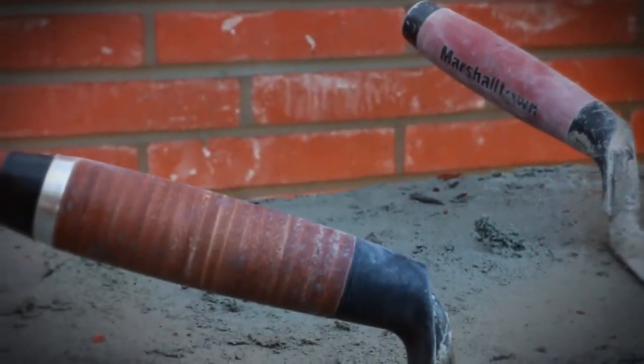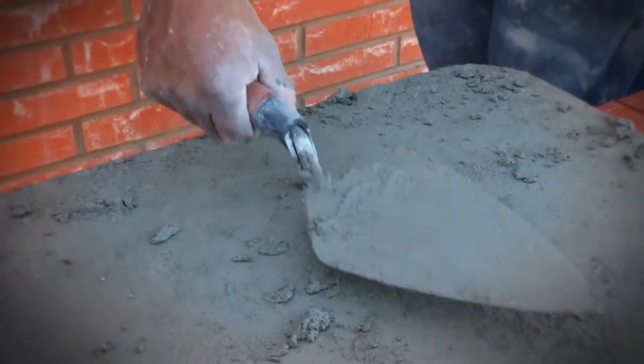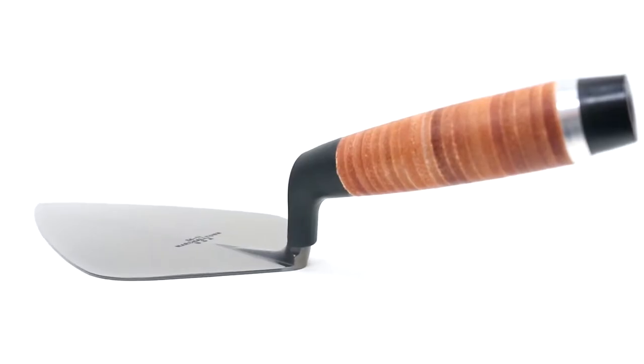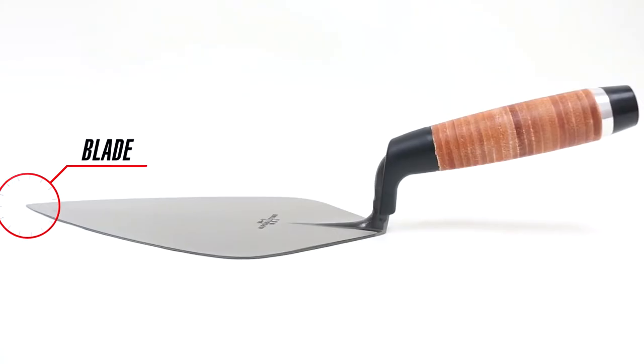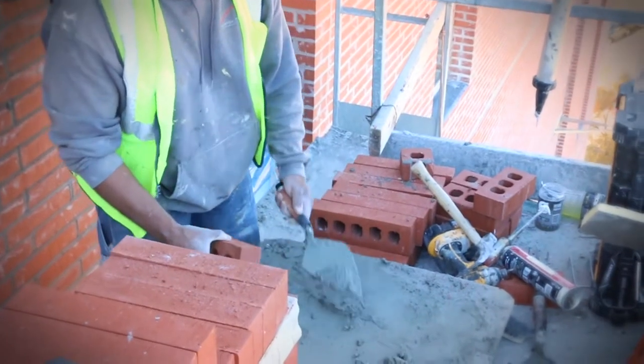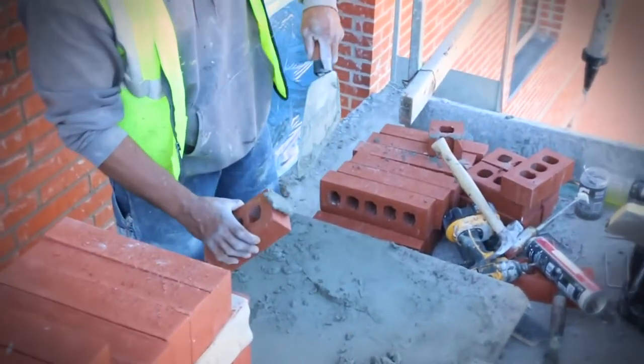Marshalltown has continued the tradition of quality and perfection with the introduction of our new leather-handled brick trowels. The new trowels feature the same iconic blade, bumper, and finger guard that you've grown to know and trust, but now features a fully-fitted leather handle.